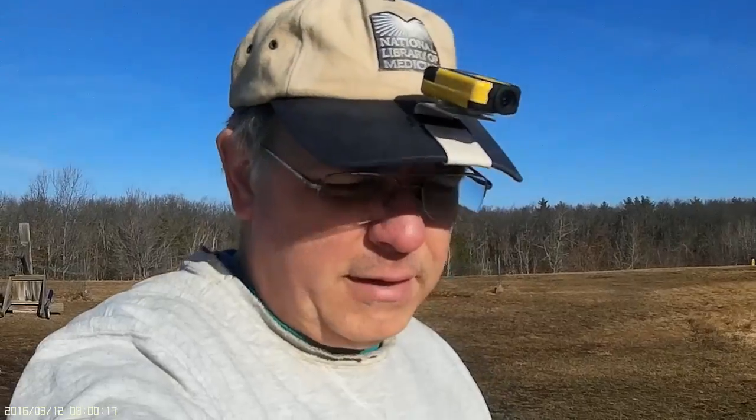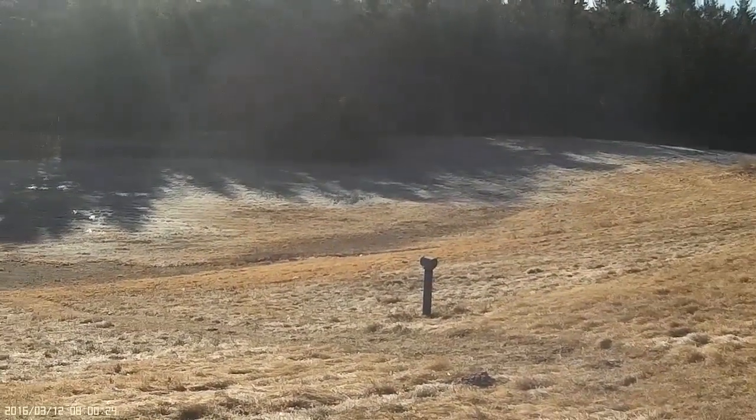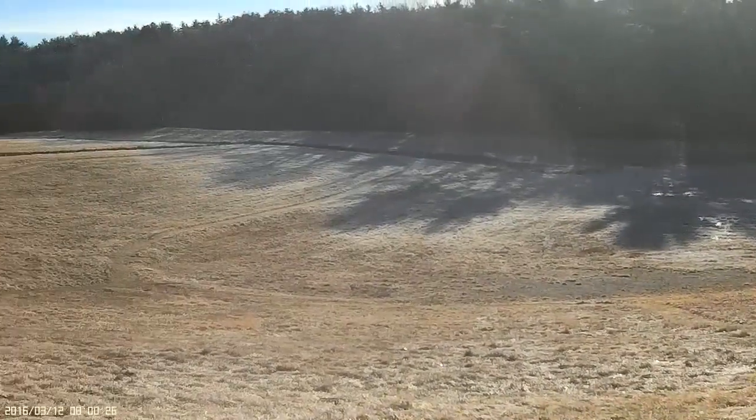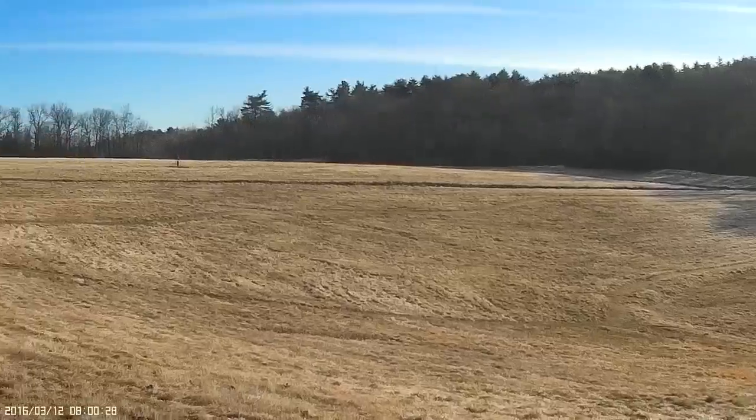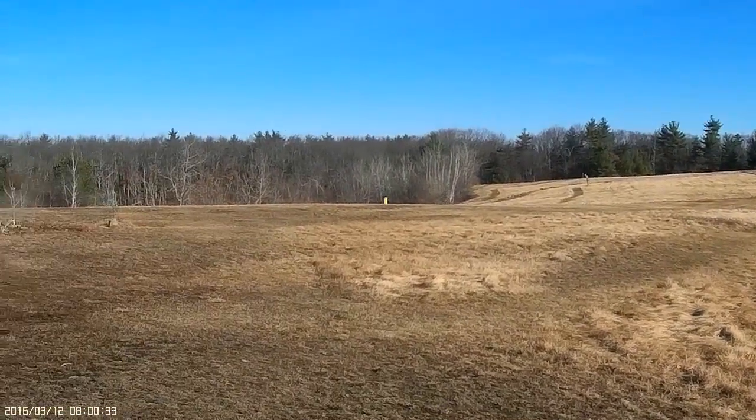Hey everyone, it's March 12, 2016. It's a crisp 36 degrees here at Holden, Massachusetts at the flying field. The sun is up — it's been up for an hour or so and the frost that's been on the ground is now thawing. The frost in the bowl area is now thawing and the field is in great shape for this early in the year. No one's driven on it, which is great.